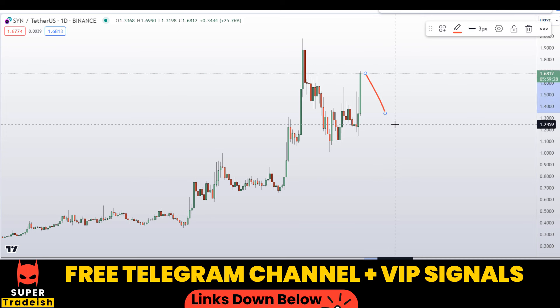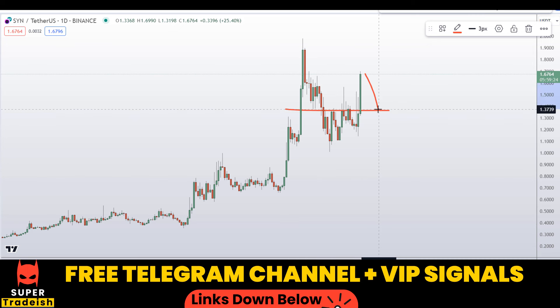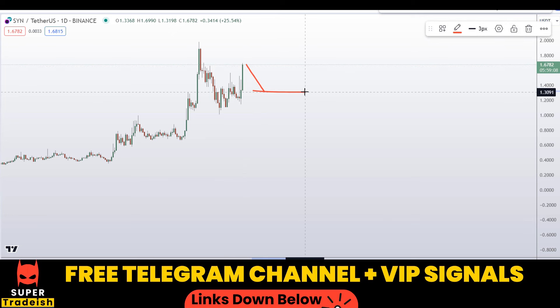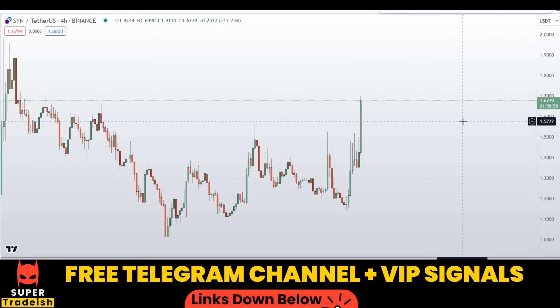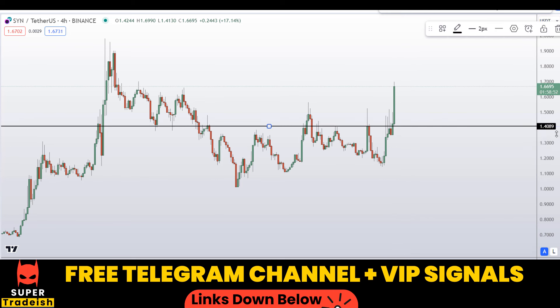What I'll be doing is going down to the 4-hour chart to find deep levels of retracement to enter into this coin. I do not want to buy the coin right here at the top because there is always a chance for a pullback and a correction. Let me go down to the 4H chart to analyze this further and find our correction and pullback levels.